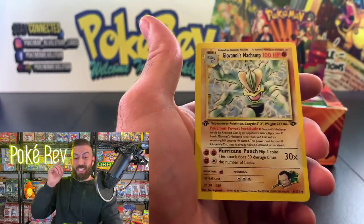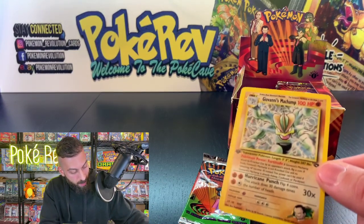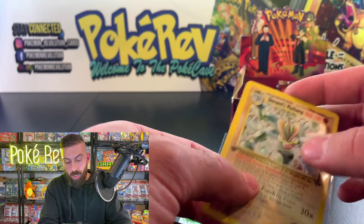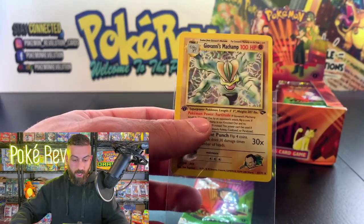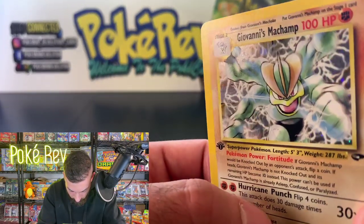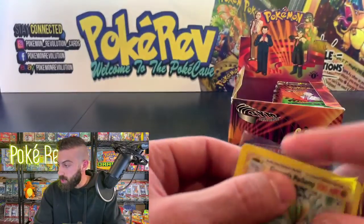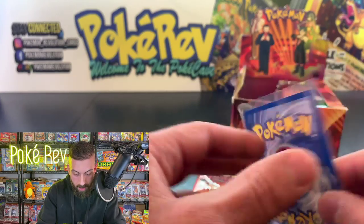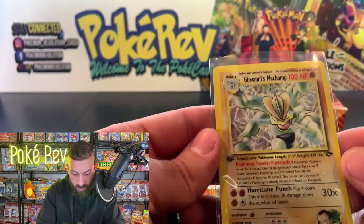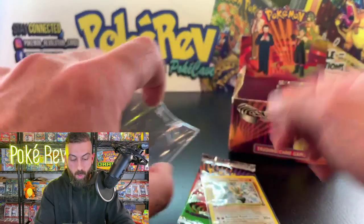Koga's Koffing — can we get one more holo to finish off this left side? We got Giovanni's Machamp! Sleeving this one up — this card in a PSA 10 is worth about 150 bucks. This one as well is off center so it would not get the PSA 10. The holo though — Machamp takes up most of the screen so it's easy to grade. Unfortunately it's too off center to hit the 10.